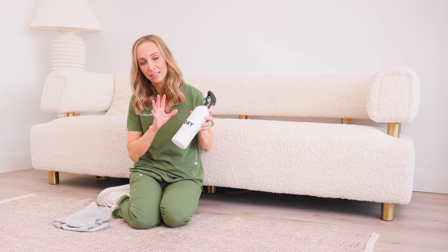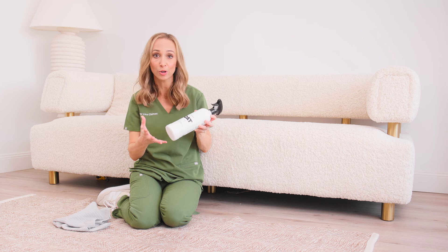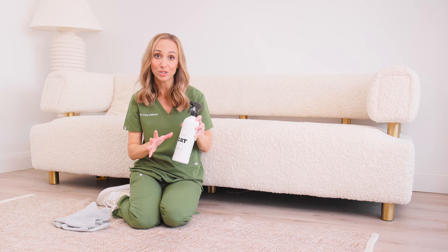It's a really great product because it's got a gentle formulation with a subtle scent of frankincense and chamomile, and because it's got no harsh chemicals, it's really safe to use around your home.